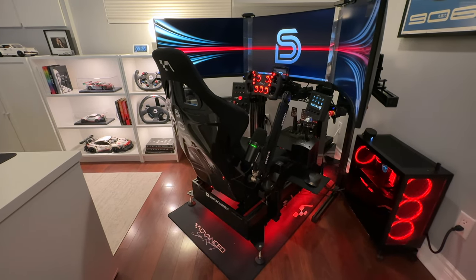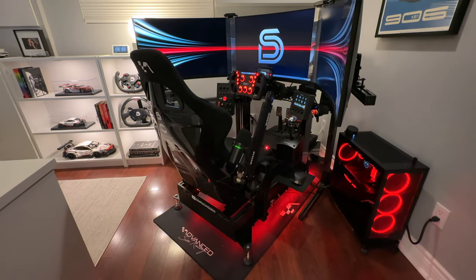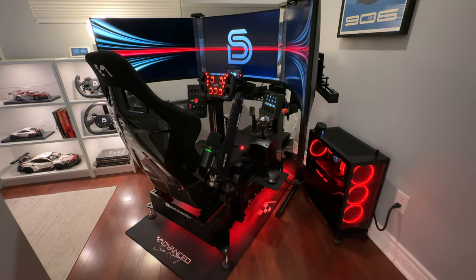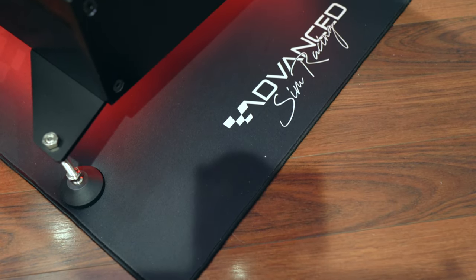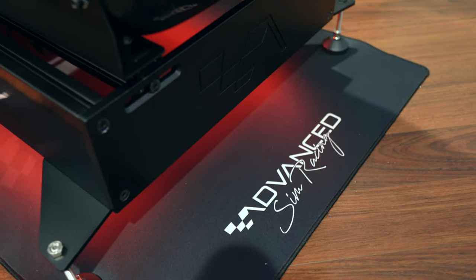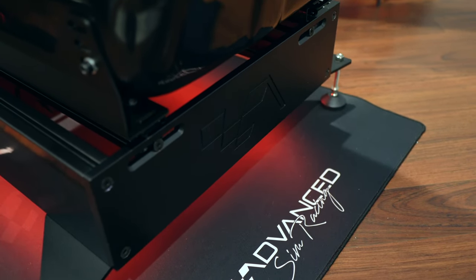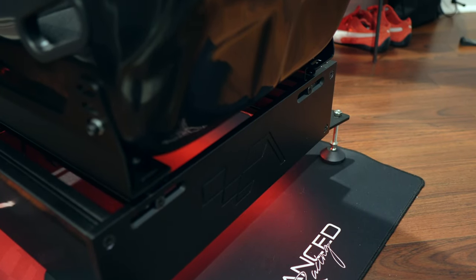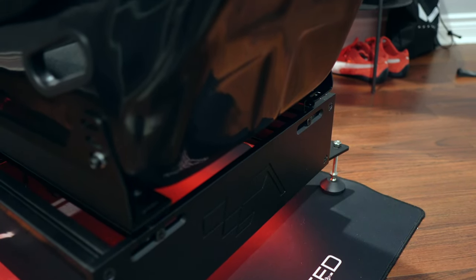Regarding design, the ASR Pro chassis follows a similar format to other aluminum profile rigs. Thanks to the 6-inch aluminum base and seat mounting configuration, the seat can also be adjusted vertically and horizontally to accommodate various sizes and types. While the seat is not included with the chassis purchase, ASR does offer multiple options including their own branded seats.